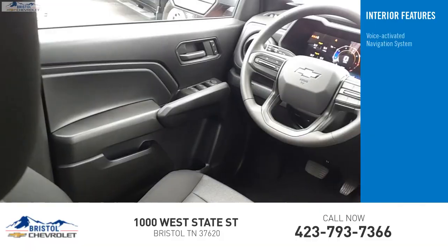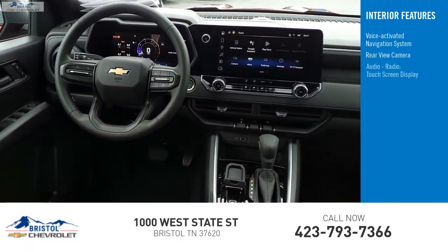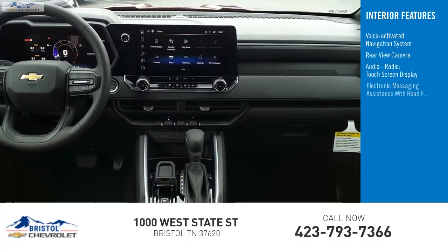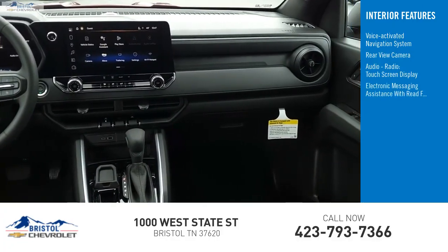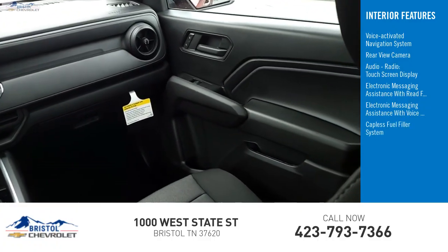Inside you'll find a voice-activated navigation system, rear view camera, audio radio, touch screen display, electronic messaging assistance with read function, electronic messaging assistance with voice recognition, and a capless fuel filler system.